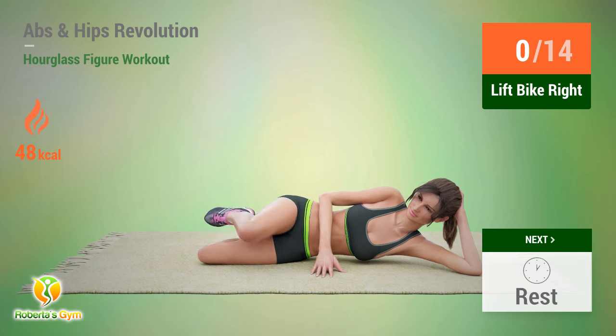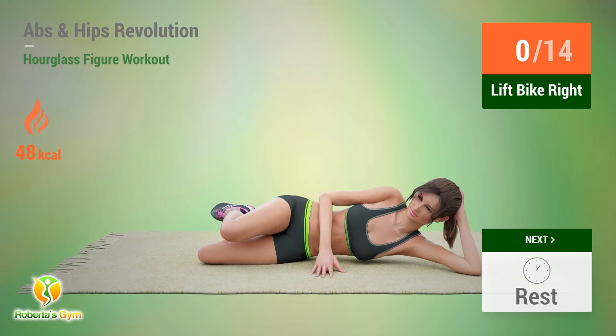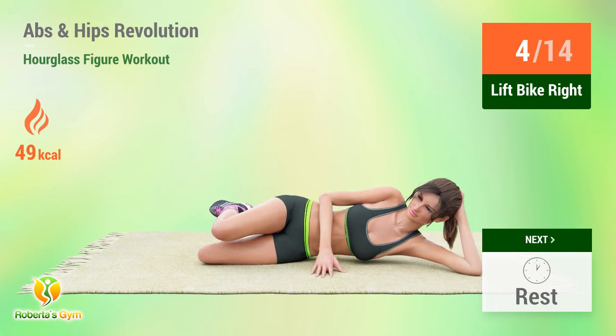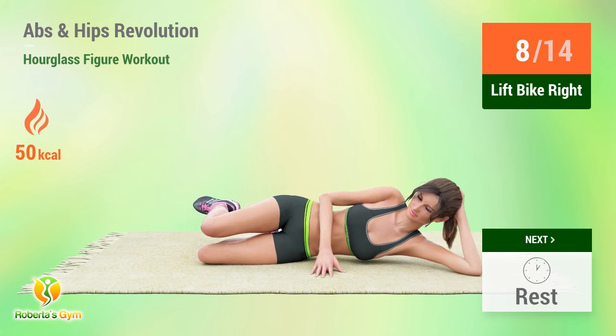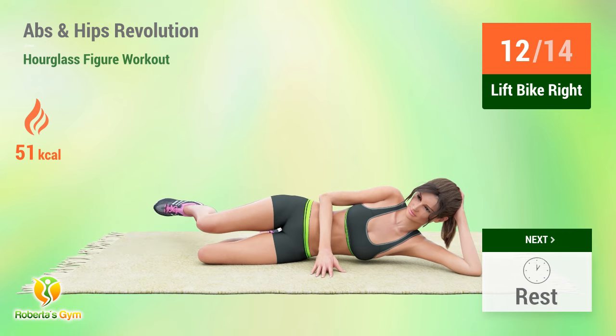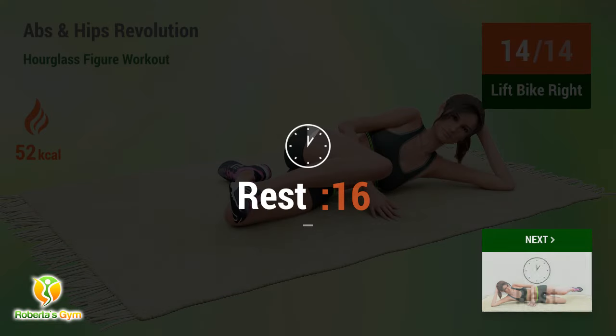Up next: lift bike. In five, four, three, two, one, go. One, two, three, four, five, six, seven, eight, nine, ten, eleven, twelve, thirteen, fourteen. Rest time.